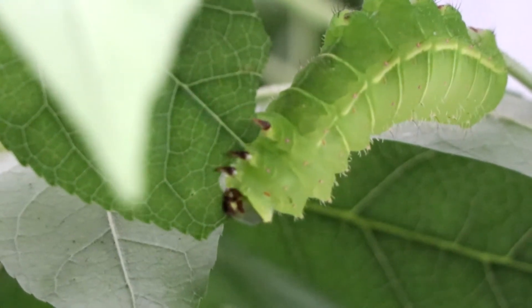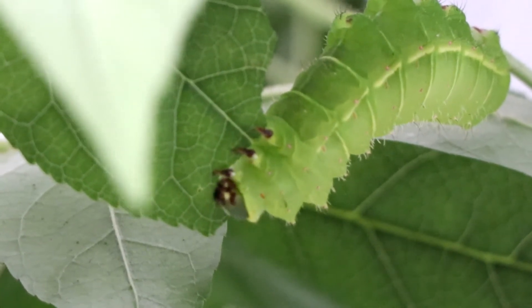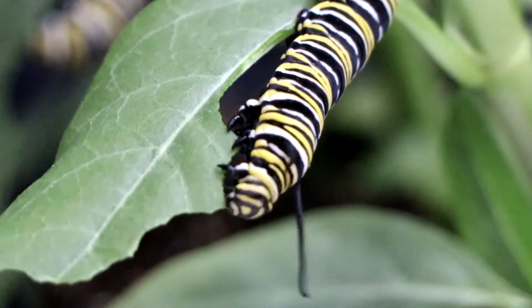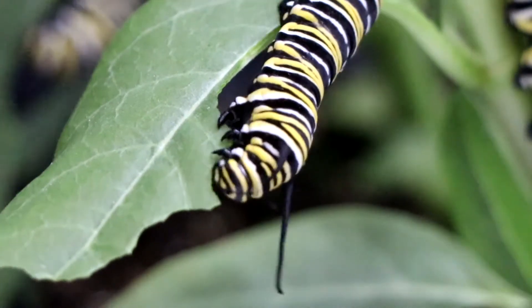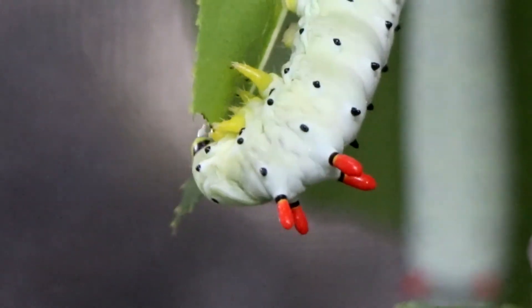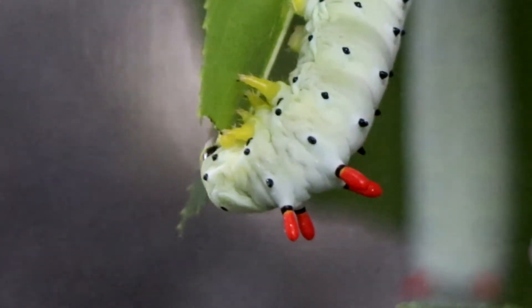One of the most important things caterpillars do is eat — there's a reason they wrote a book about it. In two weeks, a feeding caterpillar can increase its own size by 2,000 times. The Texas Butterfly Ranch put it well with the analogy: imagine a seven-pound newborn consuming 1,400 pounds of formula in two weeks. That's a lot.